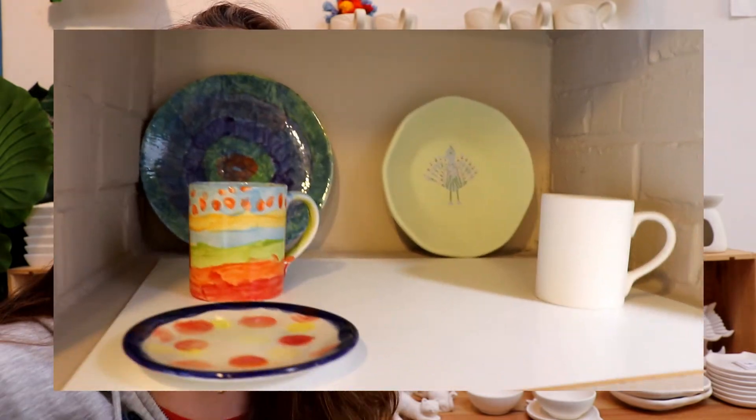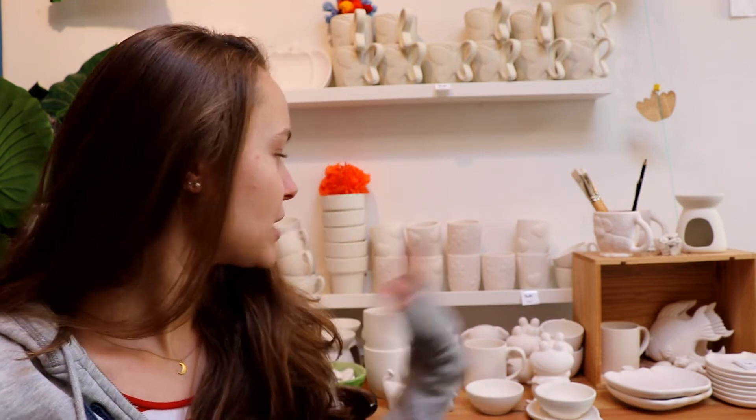It's really for all ages — not just for children, not just for grown-ups. You can do it together, and that's kind of thanks to the wide range of items that you can choose from.